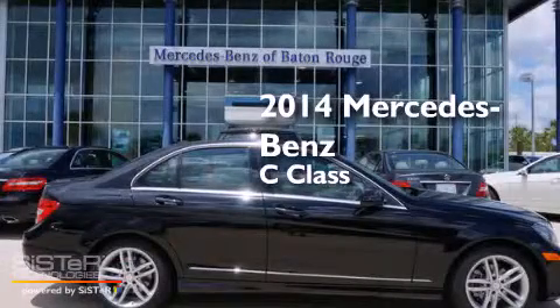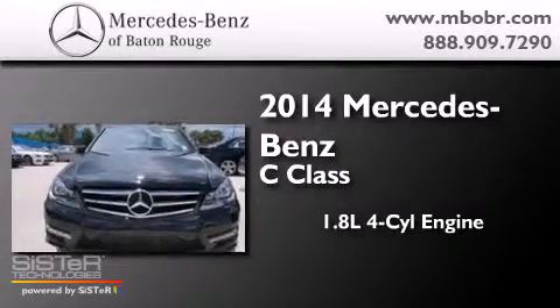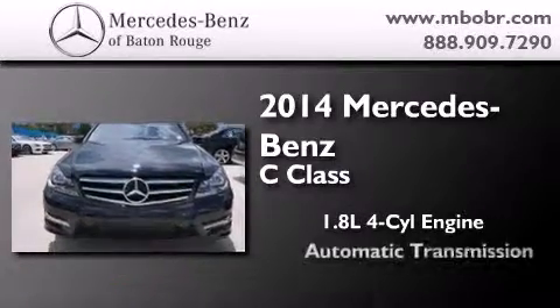This is a brand new 2014 Mercedes-Benz C-Class. It has a 1.8-liter four-cylinder engine and an automatic transmission.